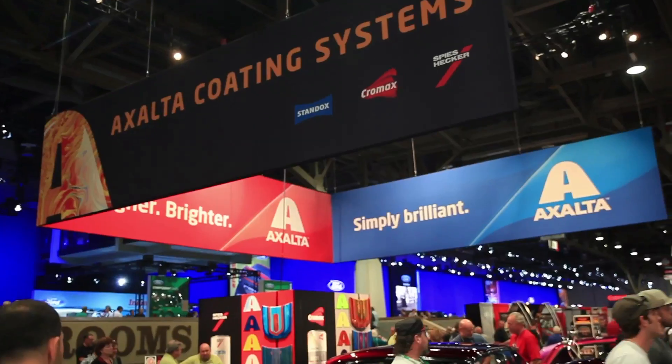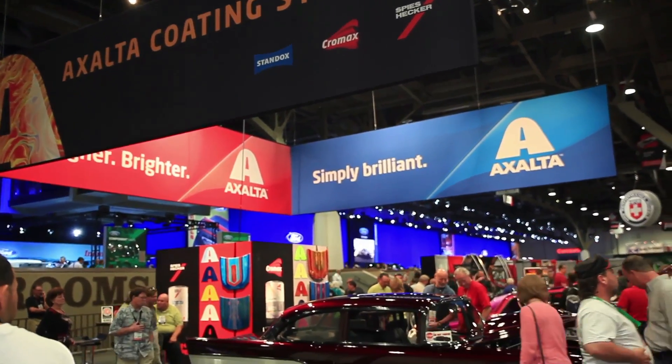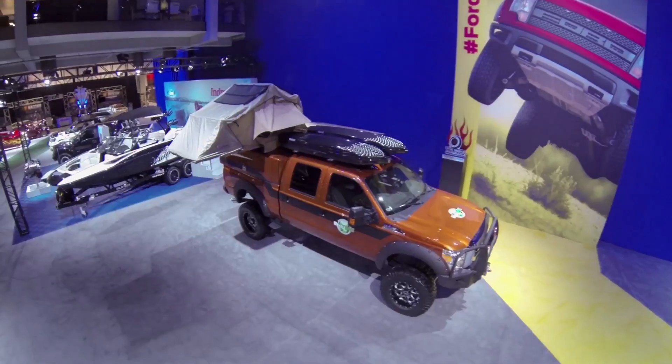Hey, it's Kristin with Collision Hub, and SEMA is one of the most exciting car shows that we do all year, with all the amazing cars and trucks that are here. But the ones I get the most excited about are the ones that are built by the students in the industry. Exalta Coating Systems this year donated all the paint and materials for the Ford F350 Ecotrek that was painted by the Los Angeles Tech students. We thought we'd stop by and talk to Exalta a little bit about why the program was so important to them and take a look at that sweet truck.